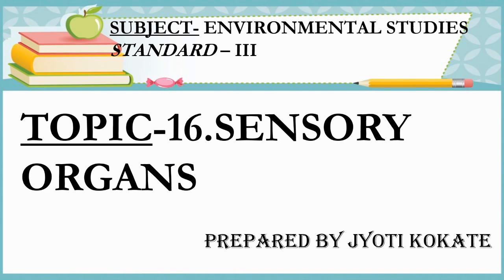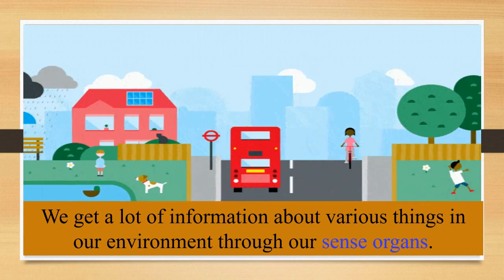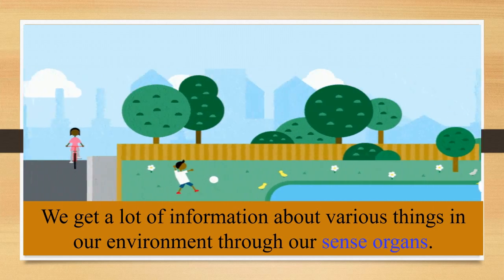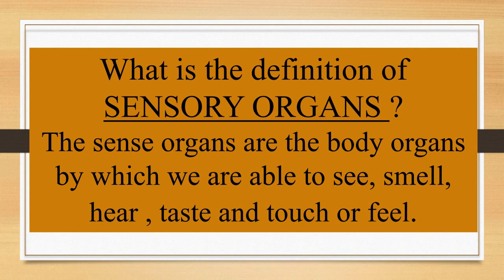Today we will be learning EVS from Standard 3. The topic for the day is Lesson No. 16: Sensory Organs. We get a lot of information about various things in our environment through our sense organs. The sense organs are the body organs by which we are able to see, smell, hear, taste, and touch or feel.